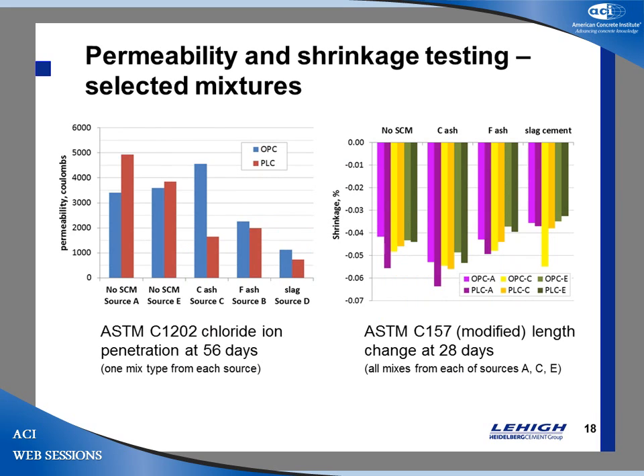The RCP data is very interesting. In straight cement comparisons, the limestone cement had a slightly higher RCP value than the standard OPC. However, as soon as you use limestone cements with fly ash or slag, you get improved RCP numbers. Limestone cements really like fly ashes and slags — they like cementitious materials.